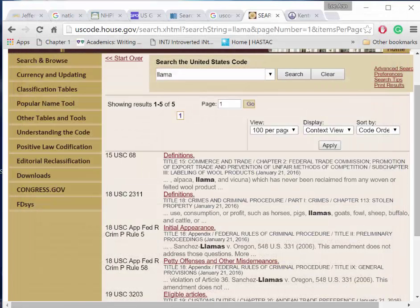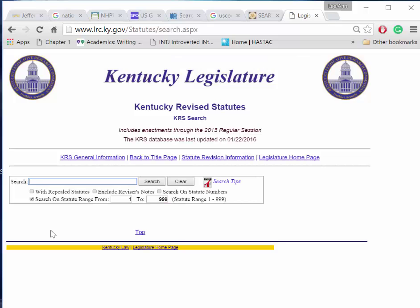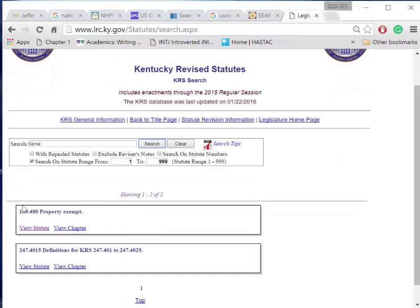Legislative records in our Commonwealth of Kentucky have been maintained by the Legislative Research Commission, or LRC, since 1948. We can find the LRC online at lrc.ky.gov. On the left-hand side of the page, we see we can search KRS, which is the Collection of Kentucky Revised Statutes. Let's look for LAMA. We see two records, and with one click we can elect to view the statute alone or the chapter in which it is found.